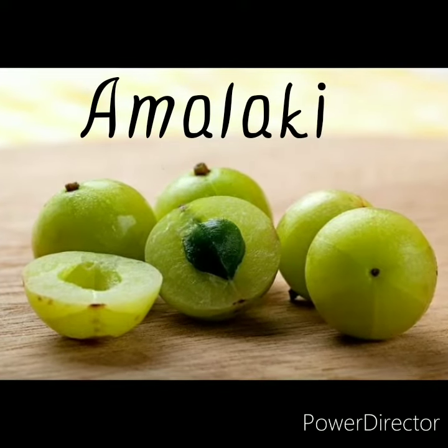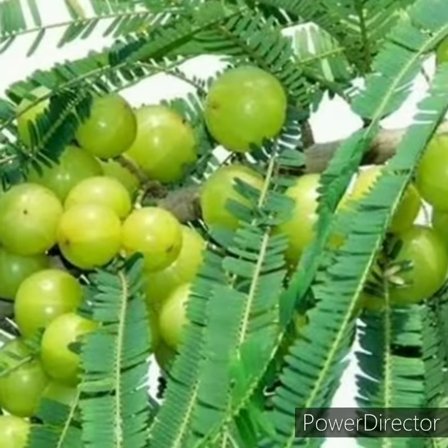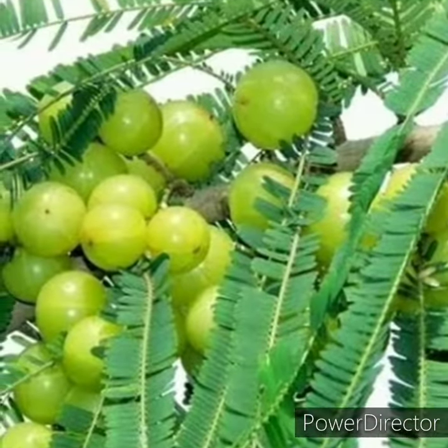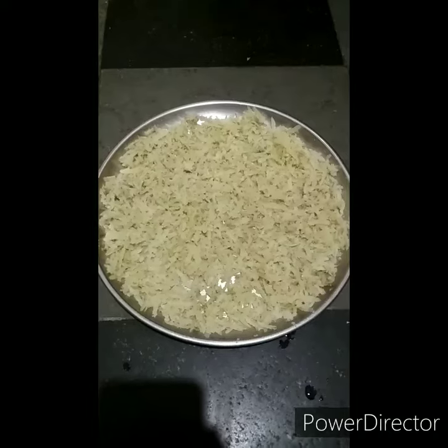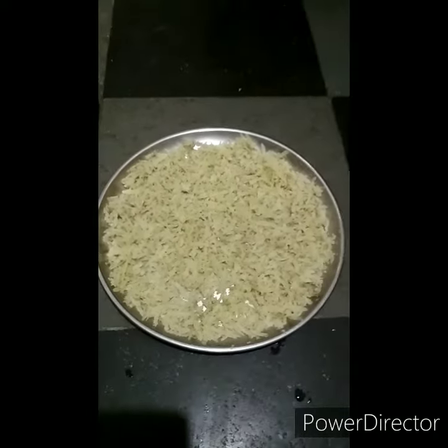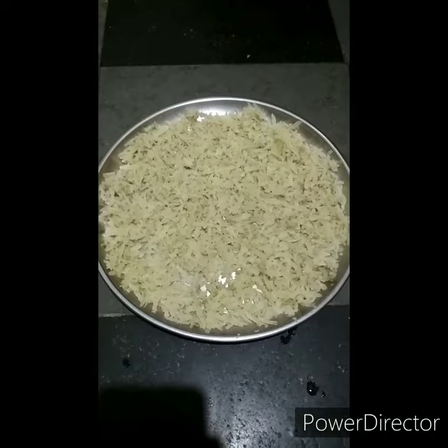Namaste. Today's video is about a healthy tip for a healthy life — it's about Amalaki, or Amla, also known as Nelikai. The botanical name is Emblica officinalis. It is the most used Dravya and is used both as a food as well as a medicine.